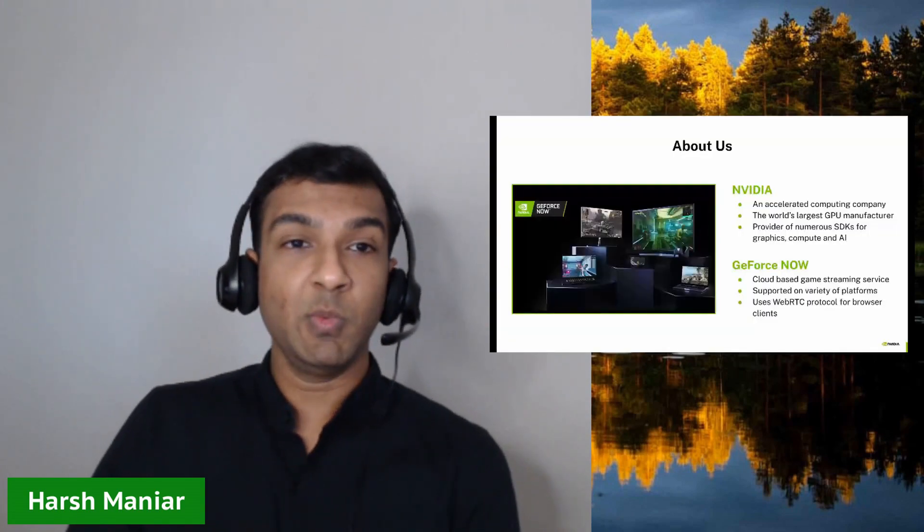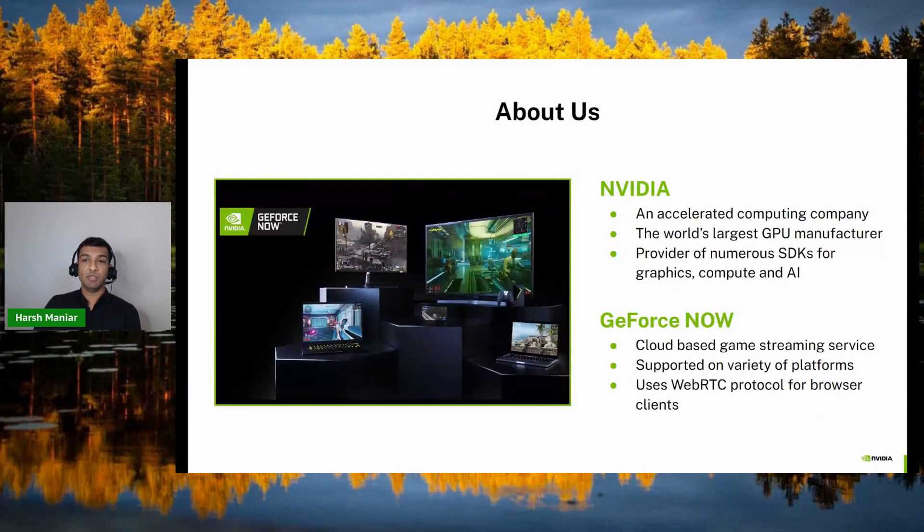A little bit about us. I think most of us would be familiar with NVIDIA. We are a computing company and the world's largest GPU manufacturer. We have a very long line of products to offer, and the one that I work on is GeForce Now, or GFN. GFN is essentially a cloud-based game streaming service. We are currently supported on a very wide variety of platforms, from desktop to mobile. Particularly for our browser-based clients, we use the WebRTC protocol for game streaming.